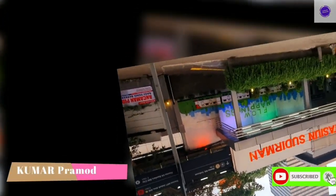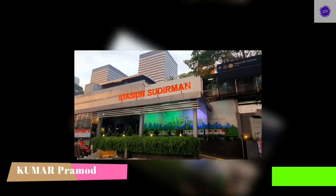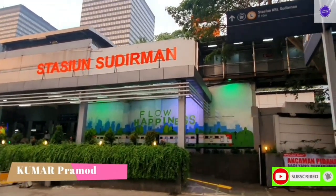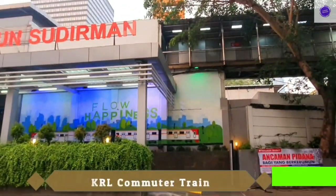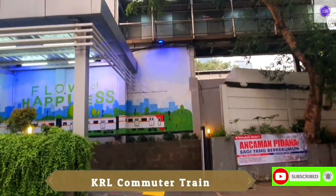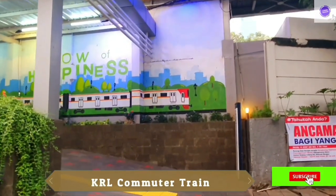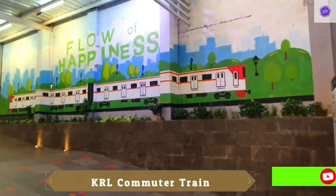Hello friends, welcome back to my channel. I am at the location called Sudirman station, and in this content I'm going to give you detailed information about the commuter train in Jakarta, which is one of the transportation modes in Jakarta. This transportation mode is not only available in Jakarta —